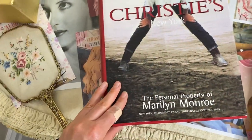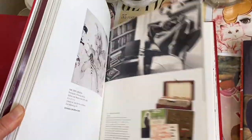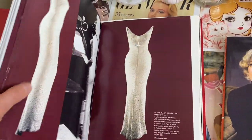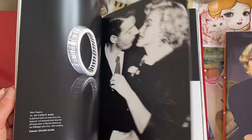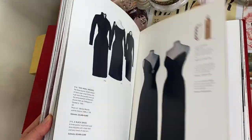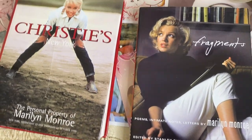Lastly, this one is from Christie's Auction — the personal property of Marilyn Monroe. It's massive, but it basically has everything: her entire estate, tons of clothing, her whole wardrobe, dresses, makeup, jewelry, and all her housewares and books — literally everything. I really like this one. Anyway, let me know if you want to see any of them in more detail, if you own any of these, and I'll also link them all below. Thank you so much for watching — let me know which one is your favorite!